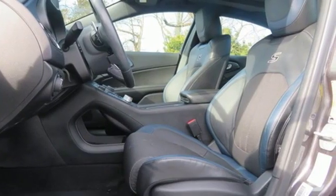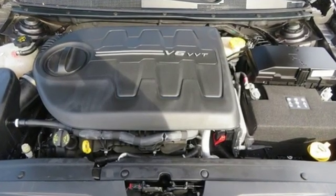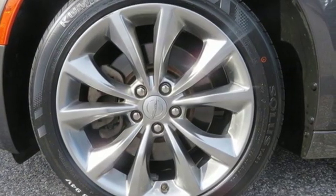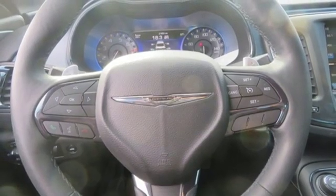A great vehicle is comprised of great features, like these. External memory control doors and push button start proximity key, dual zone climate control, auto dimming rear view mirror, Wi-Fi hotspot.